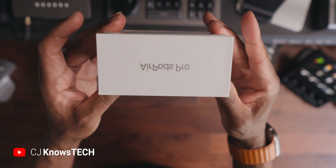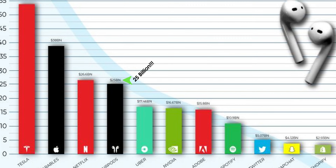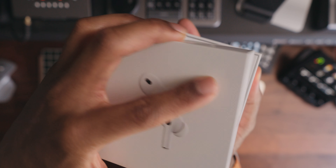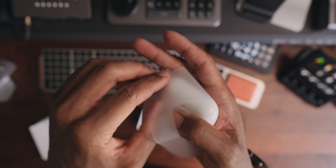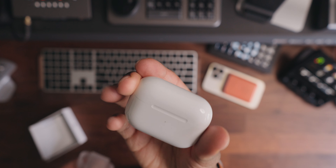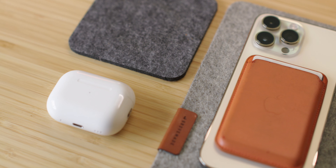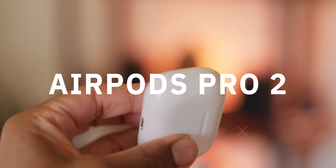Today we take a look at the AirPods, which are arguably one of Apple's best products to ever release. Just to put it in perspective, Apple sells more revenue in AirPods alone than some top tech companies do as a whole. Just let that soak in for a bit. So how do you make something that's already great even greater? How do you improve what's already good? That leaves us here — Apple's latest edition of the AirPods, the AirPods Pro 2.